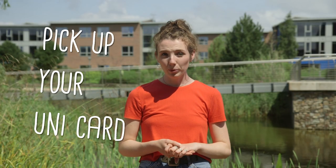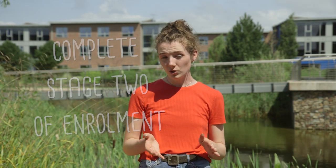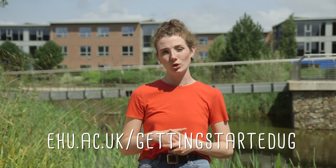You've got to pick up your unicard and keys before you can get your belongings and move in. You should complete stage two of enrolment once you arrive on campus. Check your emails or visit the Getting Started website for step-by-step instructions.